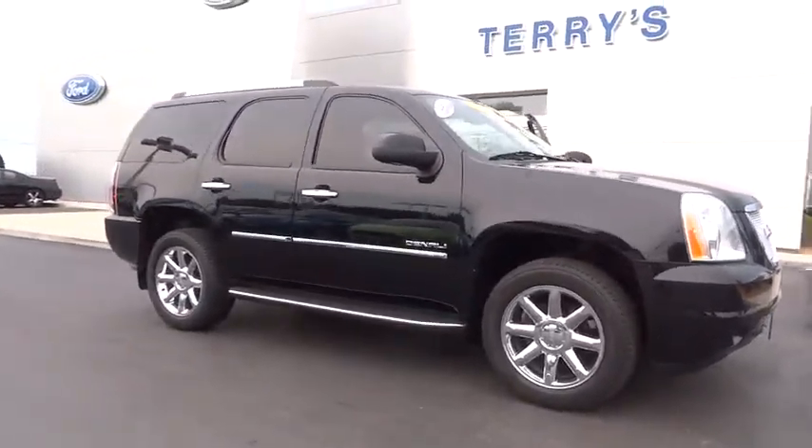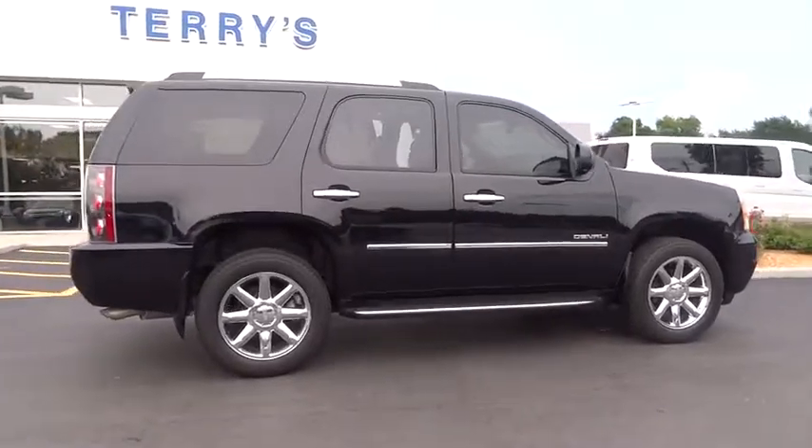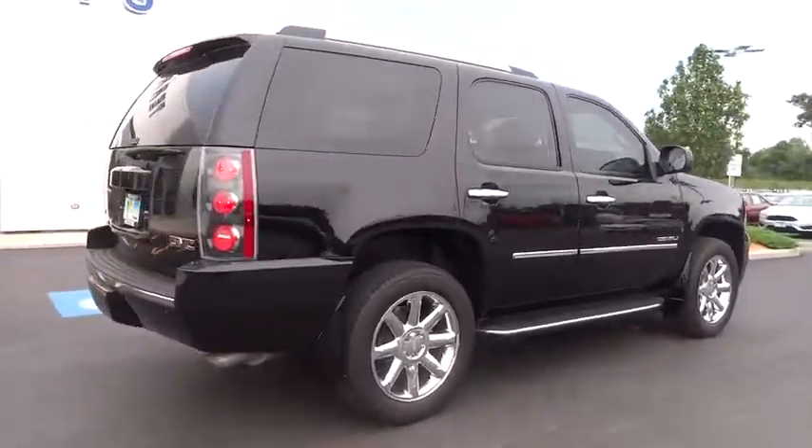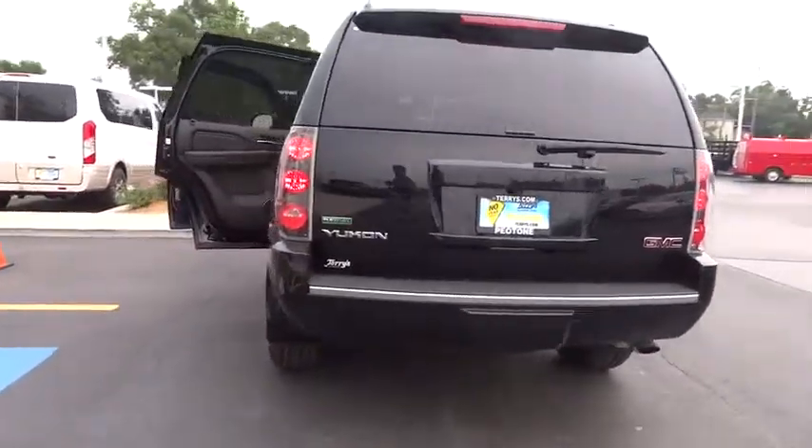The 2012 GMC Yukon. Peace of mind comes standard with GMC's 100,000-mile, five-year powertrain warranty and Yukon's five-star frontal crash test rating.